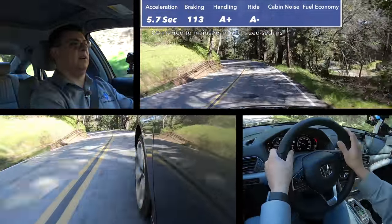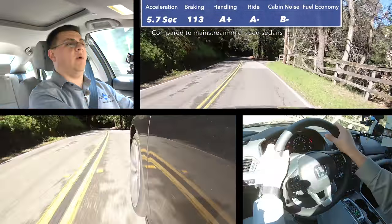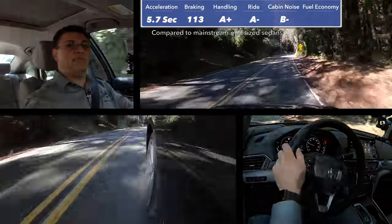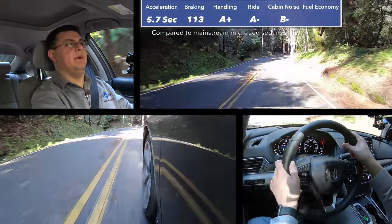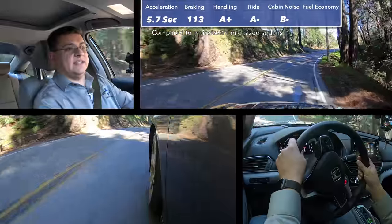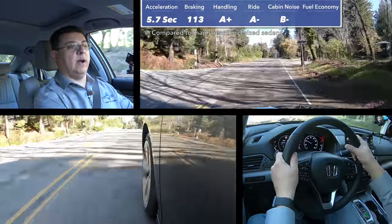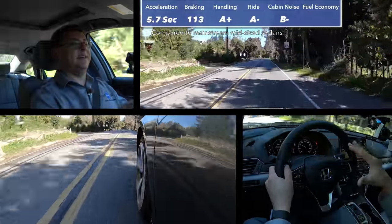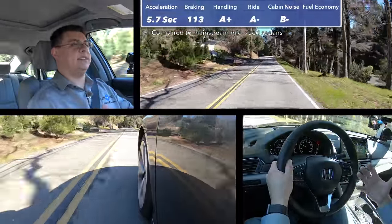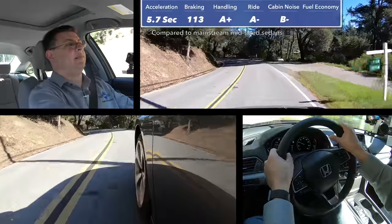In our cabin noise test, we scored 70 decibels at 50 miles per hour, making this one decibel quieter than the Camry, though there are vehicles in this price range that are quieter — I'm going to give this a B-minus. For instance, a lower-end Kia Cadenza at a similar price point is going to be a little bit quieter on the road. You're definitely going to get more engine noise in this cabin than in full-sized competitors like the Avalon or Cadenza, and that engine noise won't be quite as pleasing as the six-cylinder sounds in the Camry or Avalon.